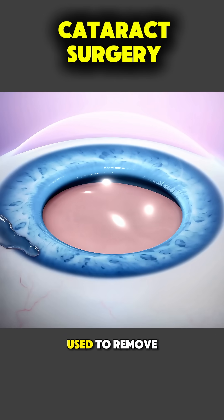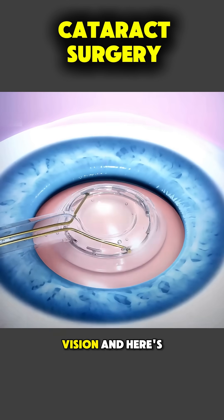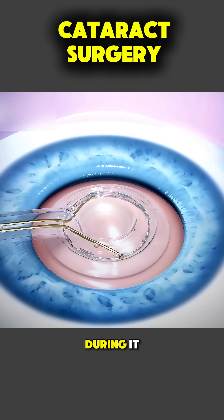Cataract surgery is a procedure used to remove a cloudy lens from the eye and restore clear vision. Here's exactly what happens during it.